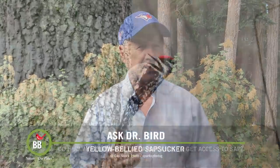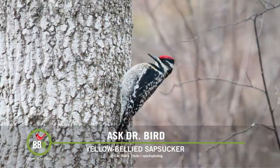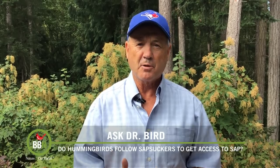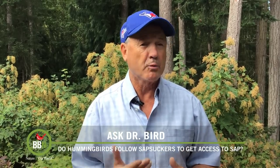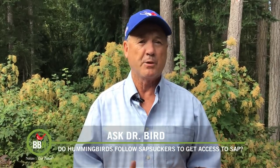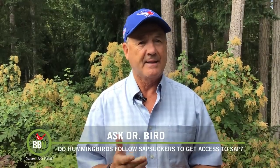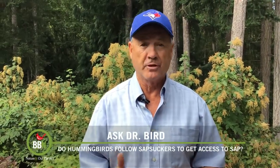Wintering in the southern states, sapsuckers are one of the first migrant species to return in the spring, especially when the sap is running. They actually make temporary feeding stations, sometimes drilling between 200 to 300 holes in just one pine tree in a single day. Ruby-throated hummingbirds are also migratory, and when they return in the spring, they sometimes rely on that sap and insects at these sapsucker feeding stations for survival.